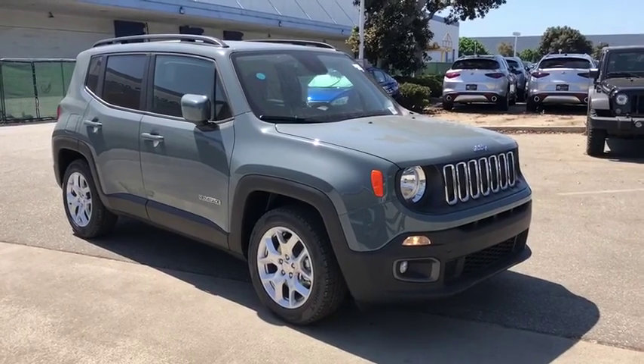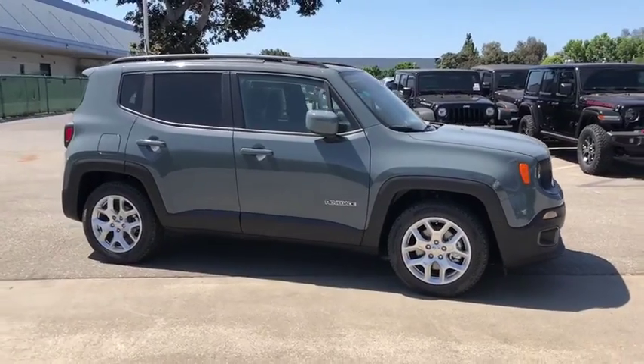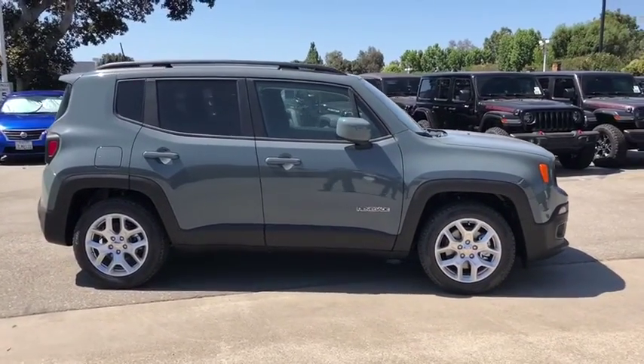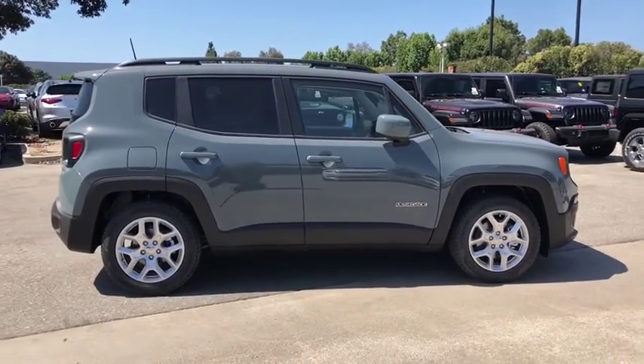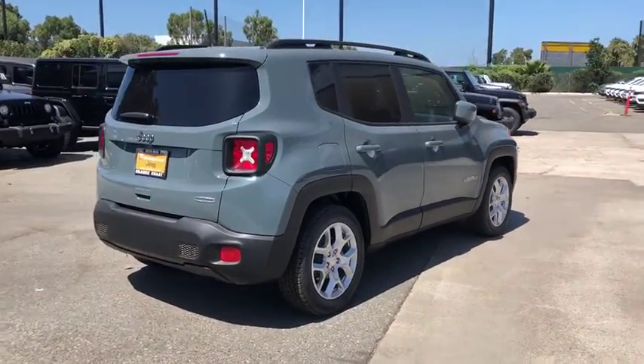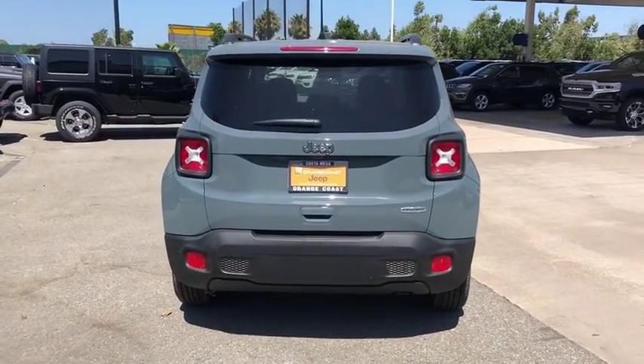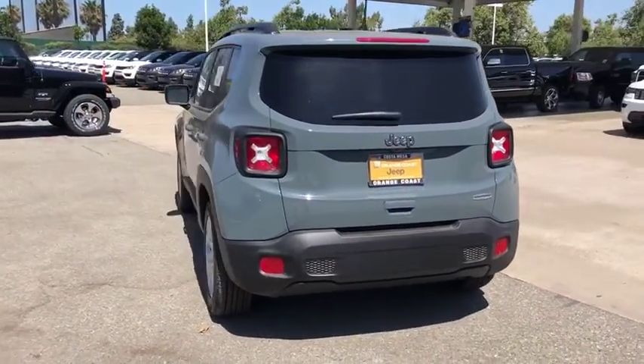The 2018 Jeep Renegade. The Jeep Renegade offers full-size capability built into a smaller SUV. It's an incredible combo of smart technology, cool colors, and innovative materials. It has a capable command center with the tools you need for discovering everything that's out there. Here are some of this vehicle's great options.